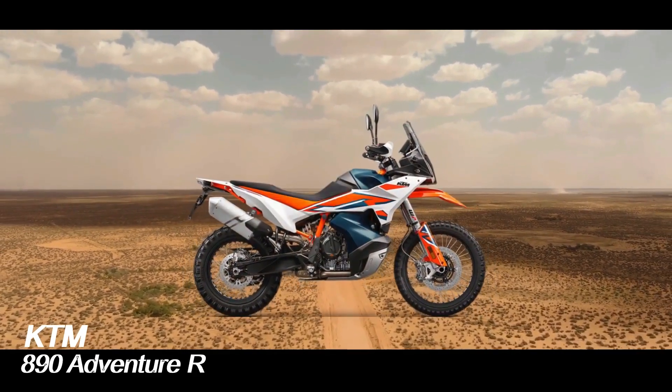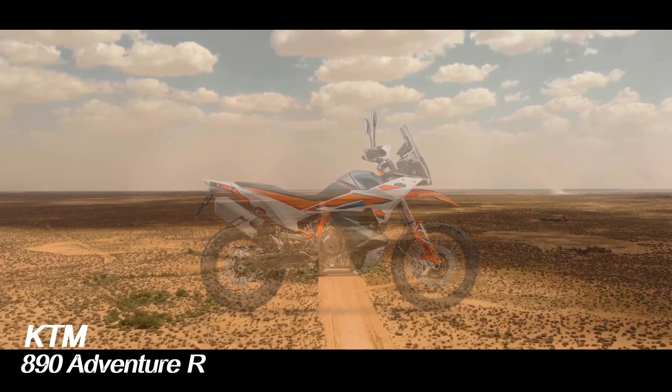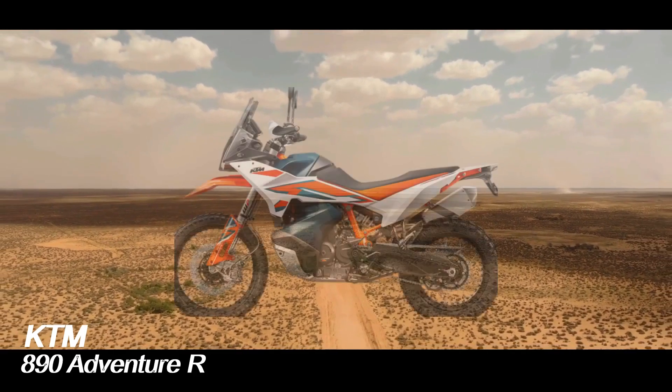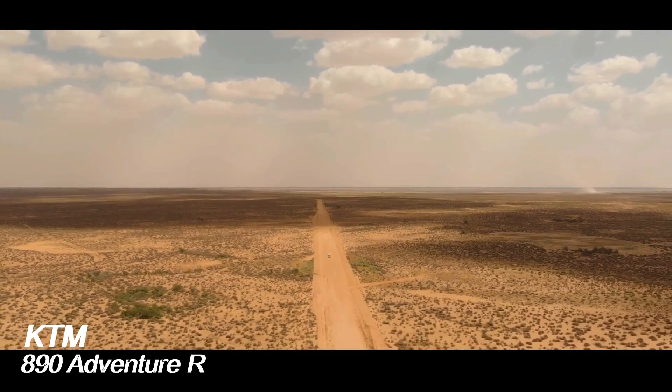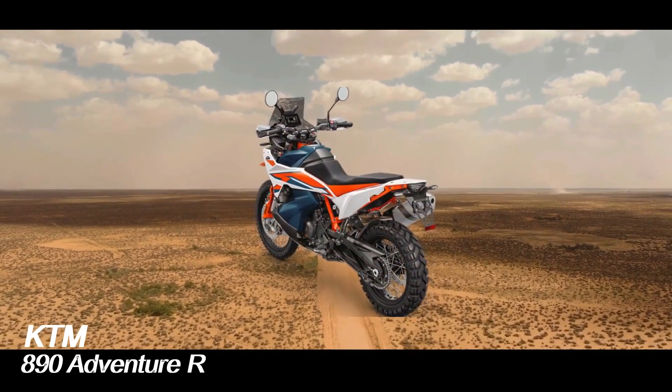The brake system is equipped with ABS, TC, and cornering ABS features. The system is supported by a 6D sensor to improve the ability of motorcycles on difficult trail tracks.